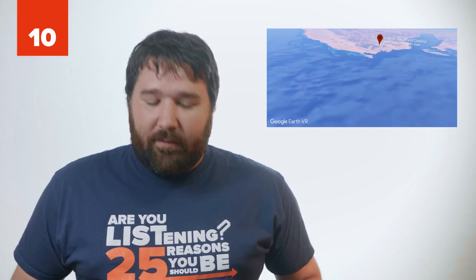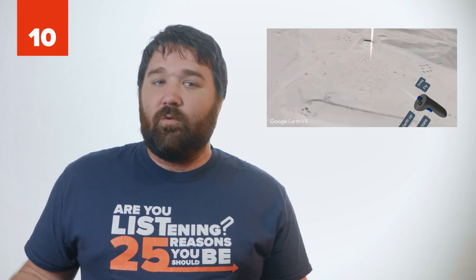Number 10: End of the World Cinema. The story goes that a Frenchman with a lot of money decided to build a huge outdoor cinema on the southern tip of the Sinai Peninsula in Egypt. Apparently, the locals weren't happy about the whole idea. So what did they do? Sabotage the generator on opening night, of course. The cinema has never shown a single movie, and it sits abandoned.